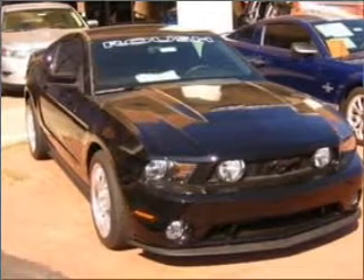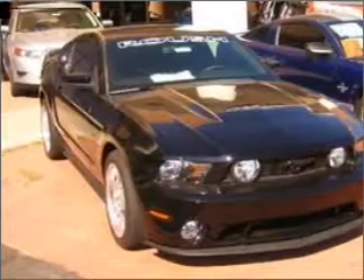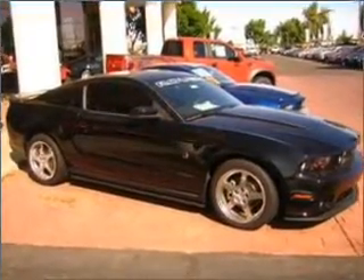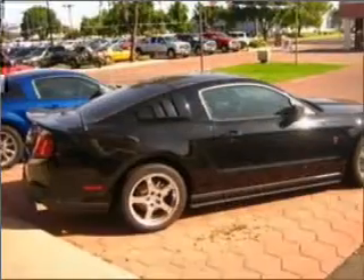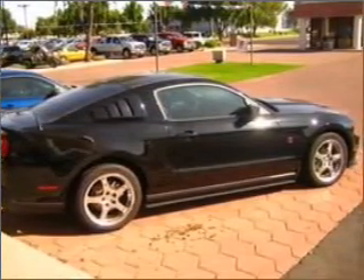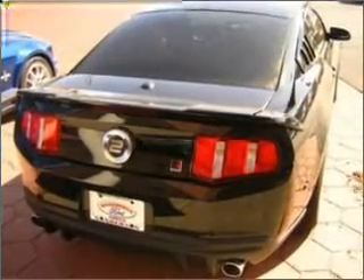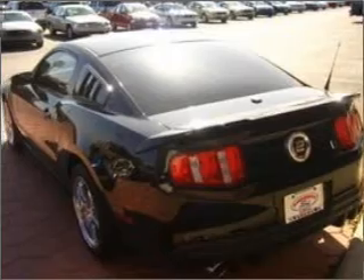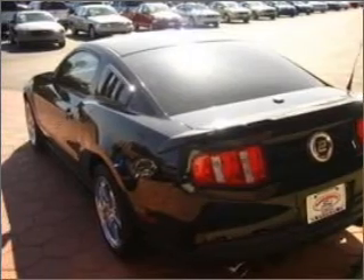Take a look at this 2010 Ford Mustang GT that just came into Sanderson Ford. This two-door coupe comes equipped with digital audio input, speed-sensitive audio volume control, and provides you with a sense of security with its safety features, including four-wheel ABS brakes, front ventilated disc brakes, passenger airbag, and more.